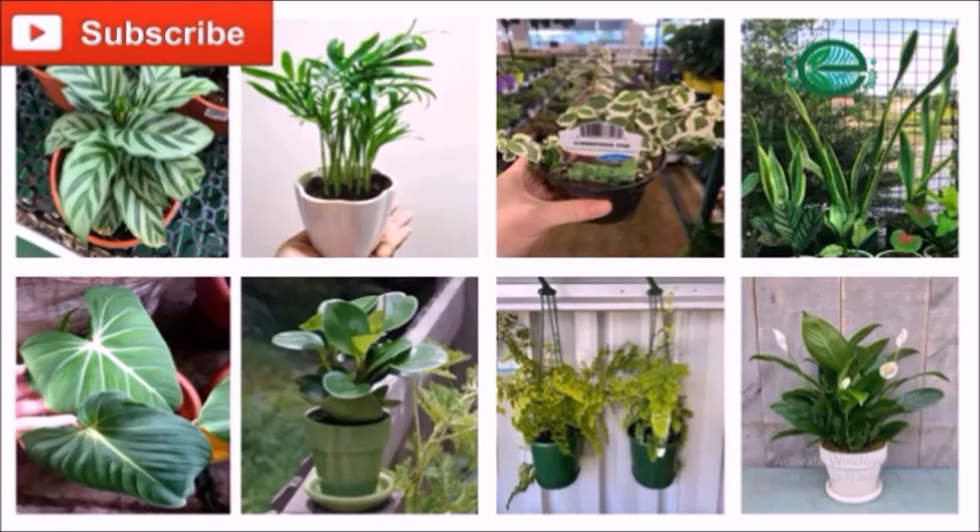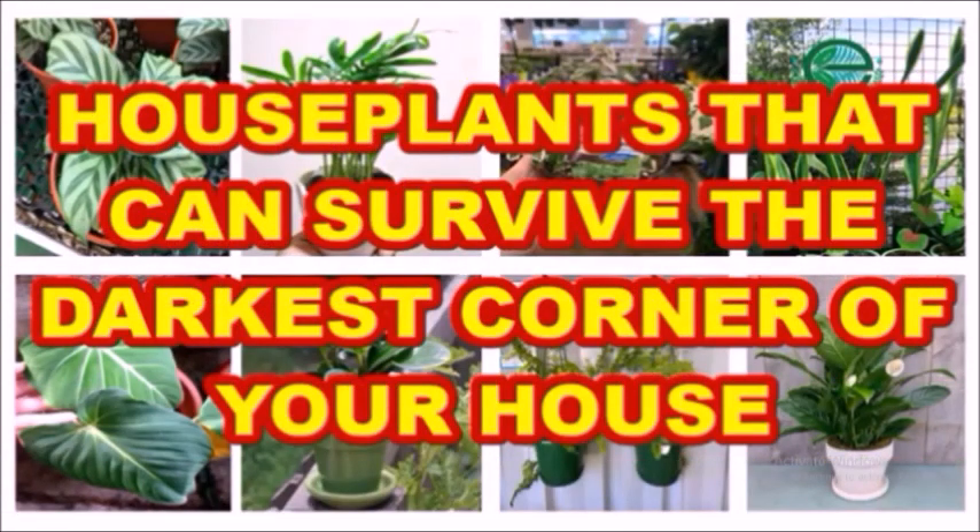Hello dear friends, we're here for another video about plants. Our topic for today is all about houseplants that can survive the darkest corner of your house. Here are 17 low-light houseplants — the best low-light houseplants for the household.